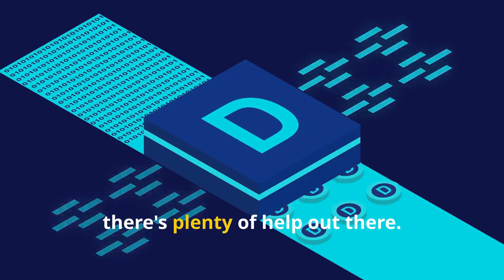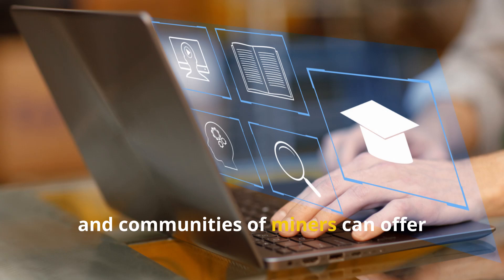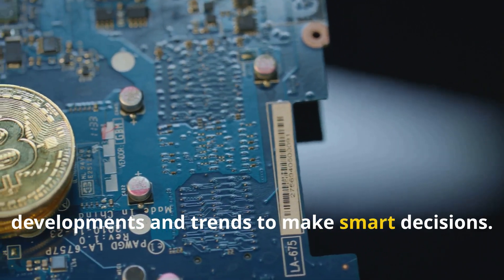If you're still interested, there's plenty of help out there. Online tutorials, guides, and communities of miners can offer support and advice. Remember, crypto mining is always evolving. Stay informed about the latest developments and trends to make smart decisions.